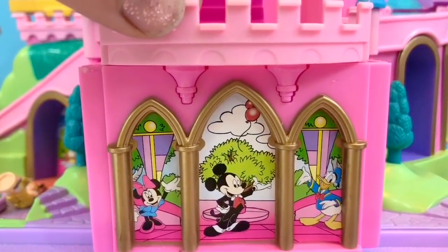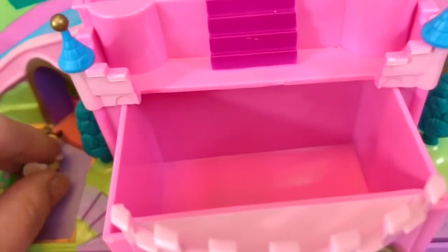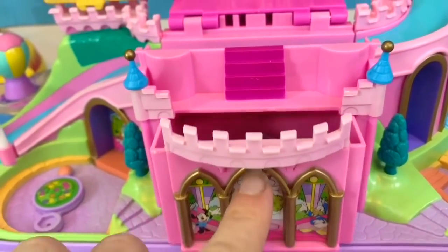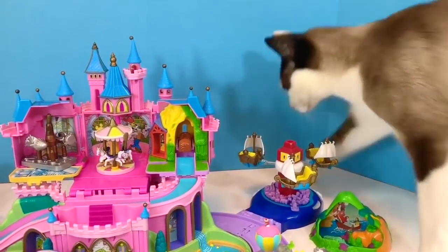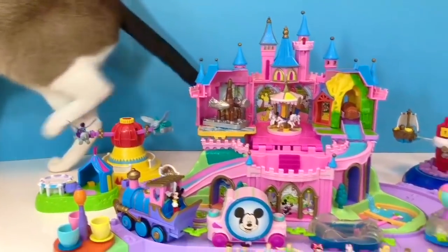It's time to clean up. There's a little pink drawer in the castle to store all of our little characters. This way nothing will get lost. Do you know which ride Tinker Bell was on today? Let me know in the comments. And thank you so much for coming to Tiny Treasures. Please subscribe to our videos. Goodbye.